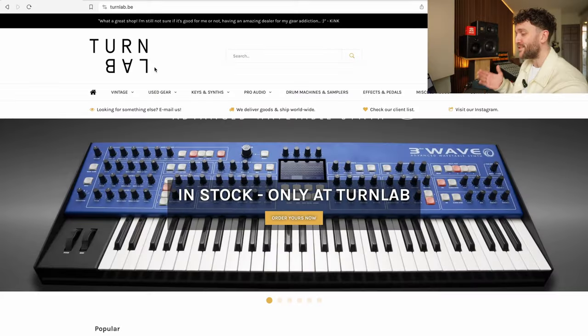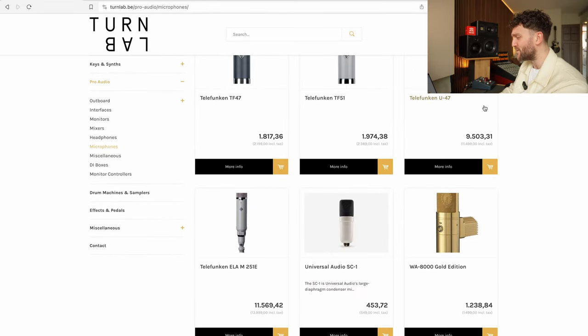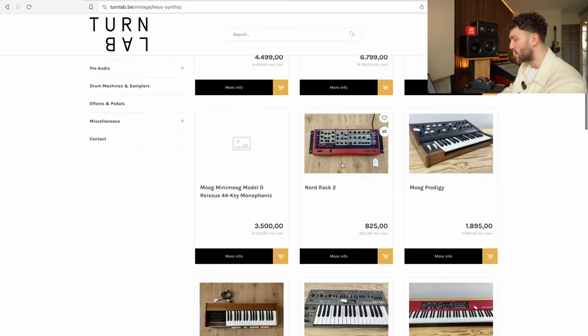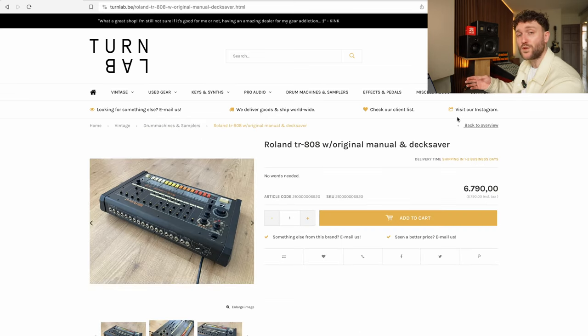For today's video, we will be using turnlab.be to find all the gear we need. Turnlab is also the sponsor of today's video, so massive thanks to them. They have everything from monitors to microphones, every microphone you need — 251s, 47s — and they've got a bunch more stuff for all the audio nerds. The coolest things they have include used instruments like a Model D, Minimoog, Wurlitzer, ARP Omni, and a Roland TR-808 drum computer, which I just did a comparison video on.